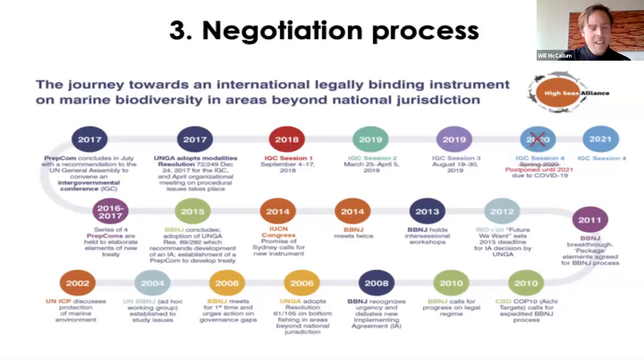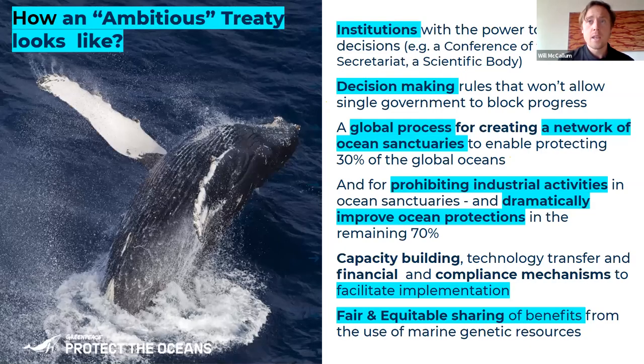Here's a very brief timeline of the journey we've been on to get this treaty — it started a very long time ago, 19 years ago. What does an ambitious treaty look like? It looks like institutions having teeth — very different to the world at the moment where you can pretty much break the law in the high seas and nobody knows about it, and when they do, nothing happens. We need these institutions to have teeth, a process for creating ocean sanctuaries, and better processes for stopping industrial activities adding to cumulative threats.